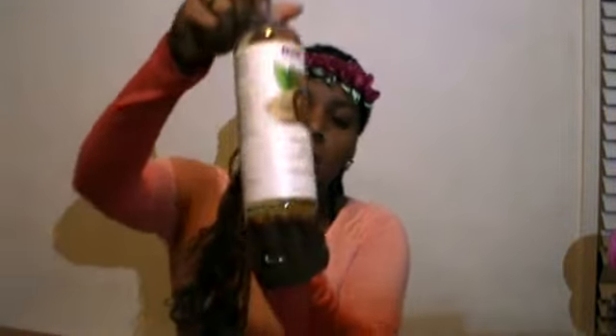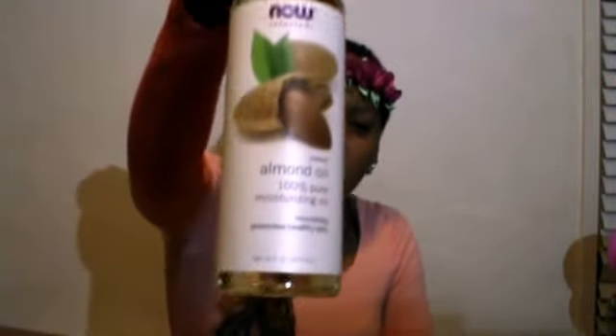I also got the sweet almond oil — 100% pure almond oil from Now Solutions. This is a 16-fluid-ounce bottle, and it was $8.39.